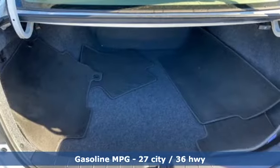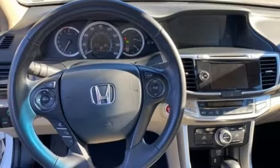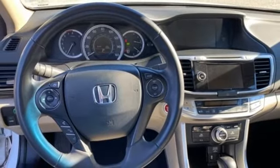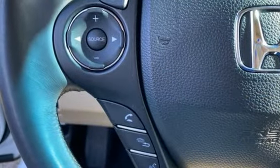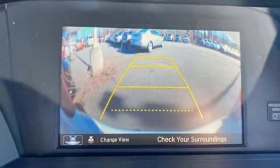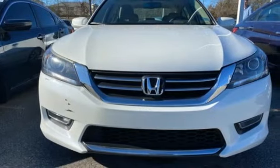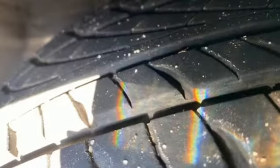Streaming audio, power heated mirrors, front heated leather bucket seats, auto dimming rear view mirror, doors and push-button start proximity key, dual zone climate control, continuously variable automatic transmission, power sliding and tilting sunroof, gas pressurized shocks, and inline four-cylinder engine.